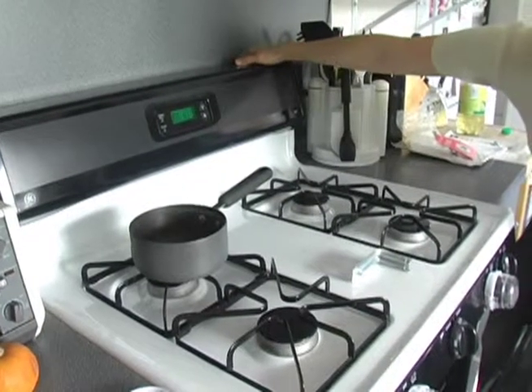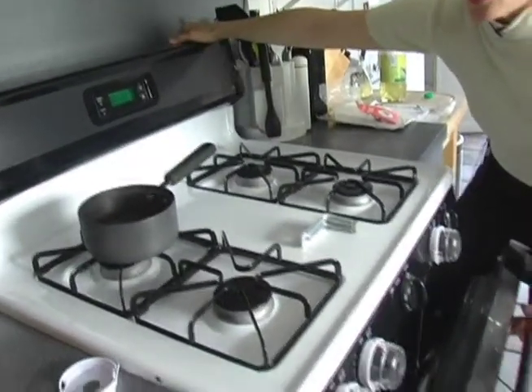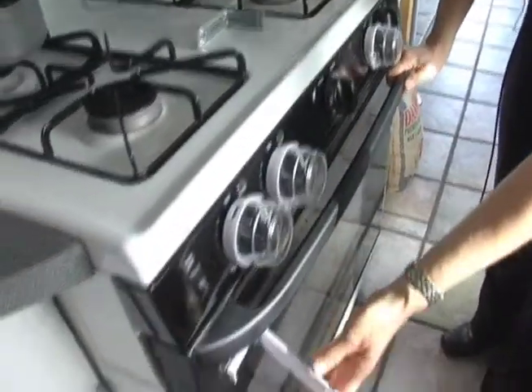If the child is able to open the oven door and perhaps stand on it, they might be able to tip the whole stove onto themselves. It can also help to have a latch on the oven door.